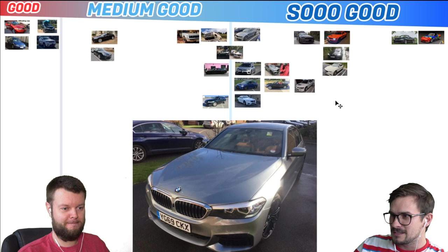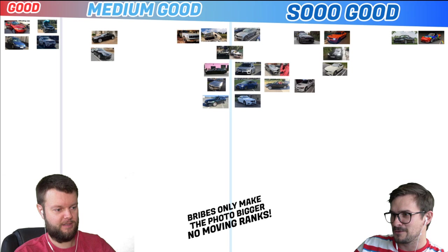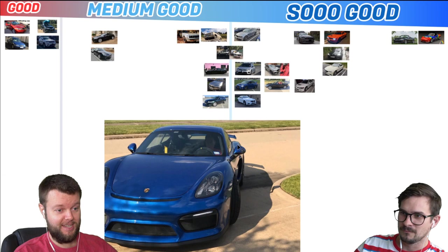Oliver has a 19 BMW 520D with a Cognac interior. Let's give that a medium good. It is cool though. I like the Cognac interior — that's probably the best part. Should have started with that photo. Ryan has a 19 Porsche GT4. I love that. That's So Good, on the right side. That's amazing.